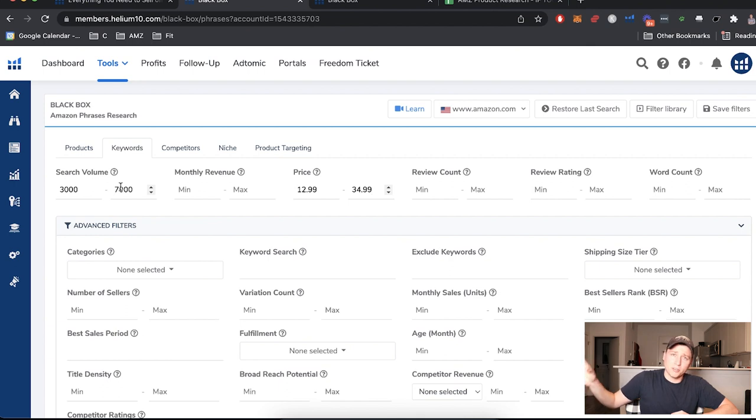We need to find the sweet spot — how do we get in where the big companies aren't paying attention because the revenue isn't worth it to them, but we can still build an empire long term. On price, 12.99 is the higher end of the low side. We're trying to avoid Amazon's fixed fees eating a bigger percentage per sale. A two-dollar fixed cost on a six-dollar product is 33%, whereas the same cost on a $13 product is a much smaller percentage.